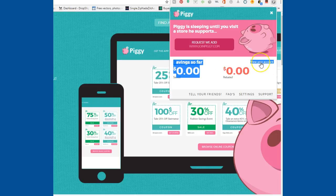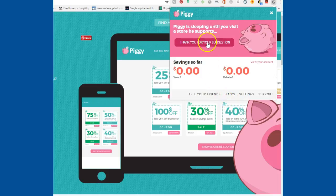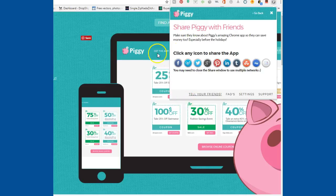I just ordered so the savings aren't going to show yet. You can also view your account, and it gives you opportunities to check out other things. I love this part: Piggy is sleeping until you visit a store he supports, and then he will pop up. It also allows you to tell your friends.